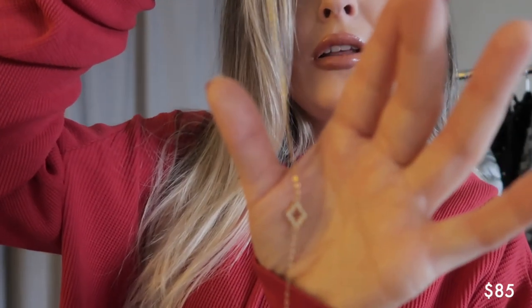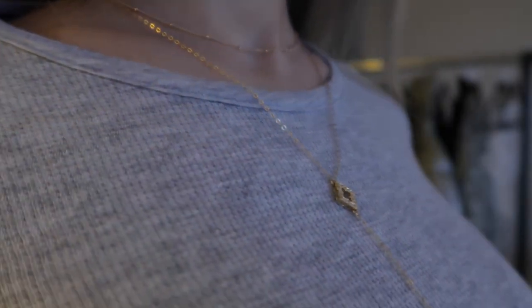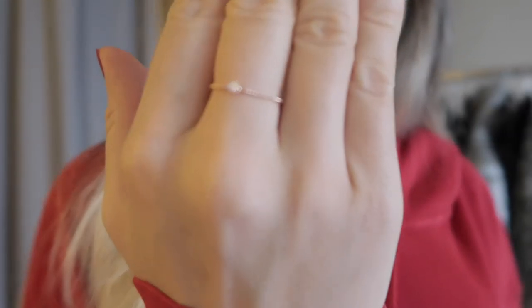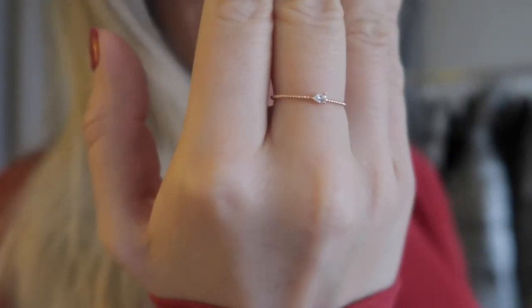The next necklace I got from them is just a really pretty gold necklace that's good for layering, and I like that it's really long. You can also tuck it into your shirt so you can wear it many different ways and style it how you want. I also got this really pretty ring from them — just a really thin pretty gold ring that you can also use for layering.